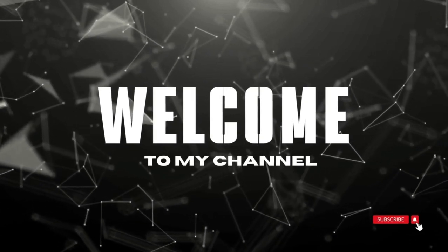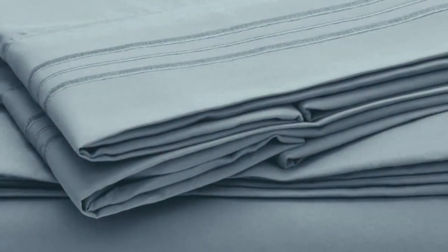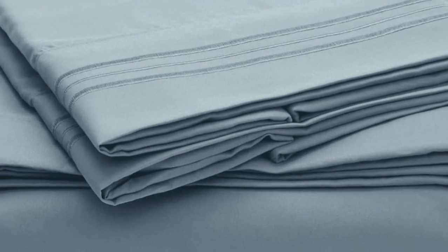Welcome to my channel. This sheet set has gone viral with over 160,000 five-star reviews. Our panel gave it some of the highest softness ratings compared to the hundreds of other sheets we've reviewed, and our testers described it as feeling like butter.